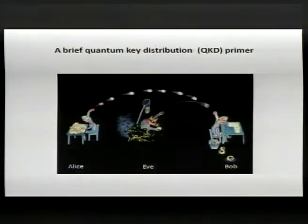First, a brief introduction to quantum cryptography, also known as quantum key distribution or QKD. Since this is a hacking conference, you likely already know the usual suspects: Alice the sender, Bob the receiver, and Eve in the middle playing the eavesdropper.